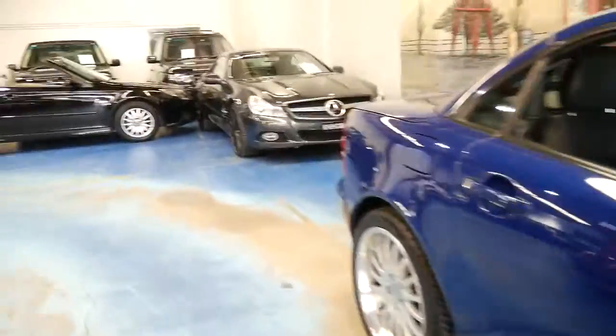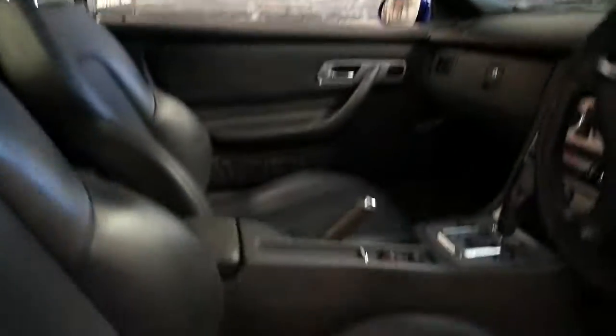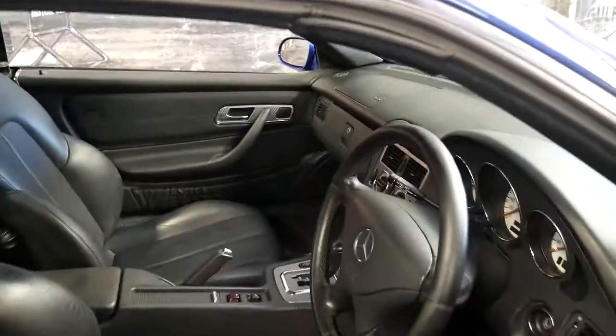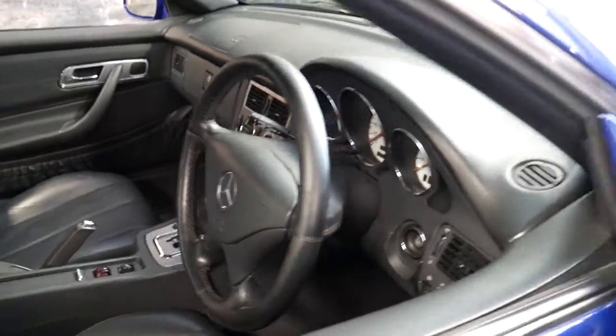Having a look under the bonnet — it's nice and clean. As I said, the roof works perfectly. It's got the original SLK floor mats and the updated steering wheel. It's just a very impressive car.